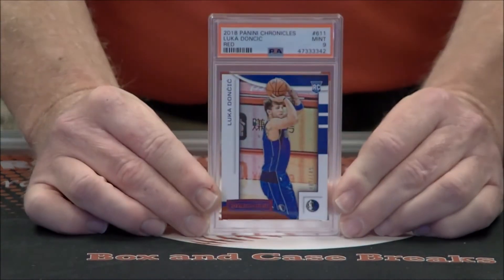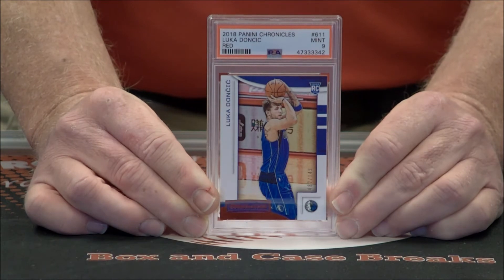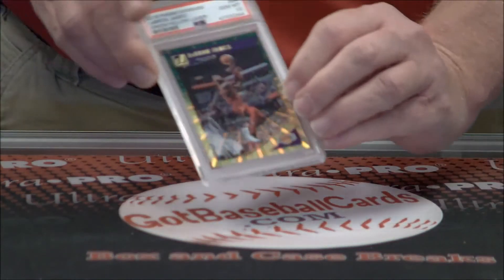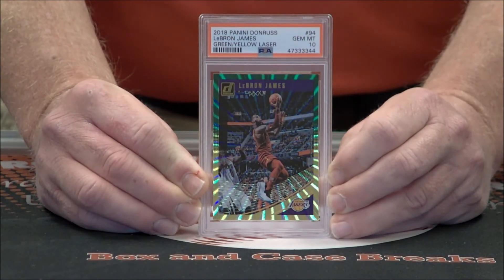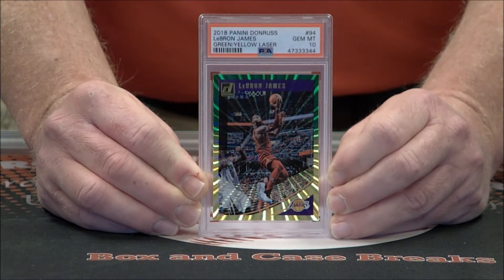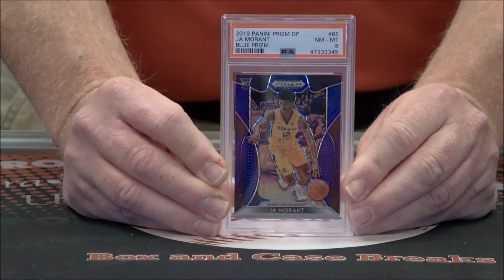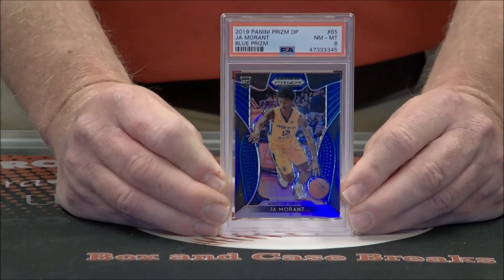Switch to a Luka — that one's a red out of Chronicles, a 2018 rookie card, Mint 9. Green Yellow Laser, Gem Mint 10. And LeBron — Prism Draft. Blue Prism from Ja — that's an 8. Maybe only our second 8 out of this batch.